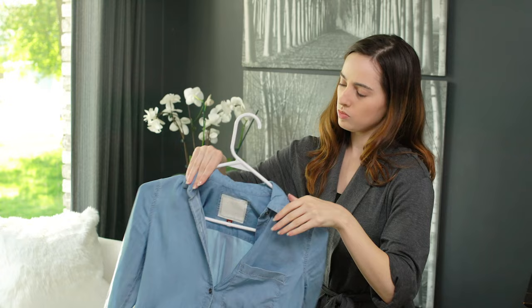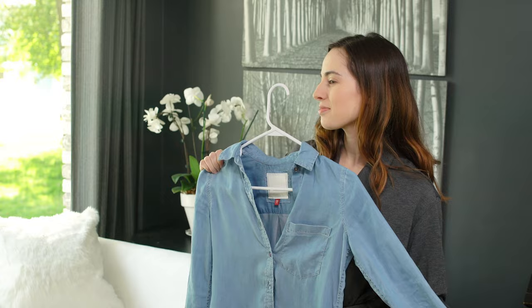For example, a long-sleeved denim shirt provides an SPF of about 1,700, while a white t-shirt offers an SPF of about 7.